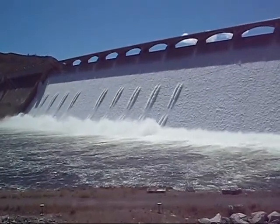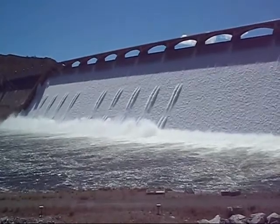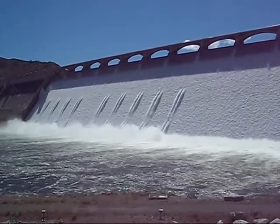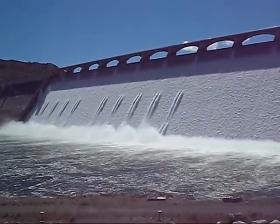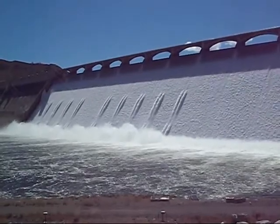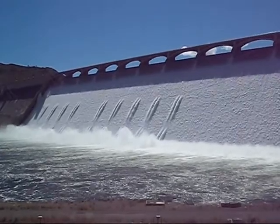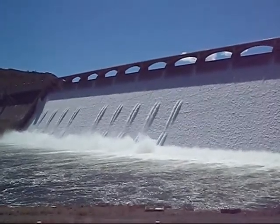Good morning everyone. I thought you might like to see the Grand Coulee Dam releasing water, and also like to hear it because it's incredibly loud. Today's high is supposed to be close to 80, but it's probably maybe 65 degrees standing here. We call this the world's largest swamp cooler.